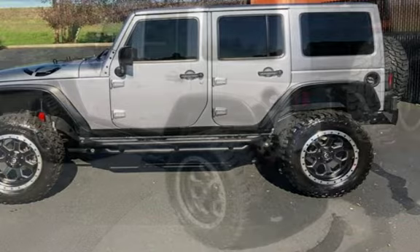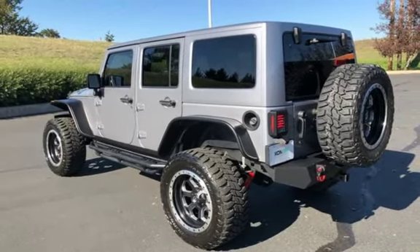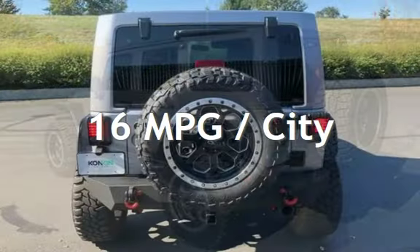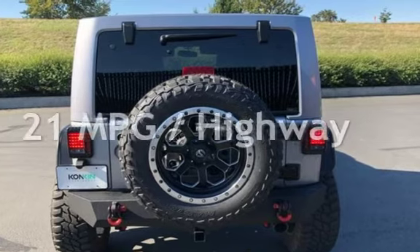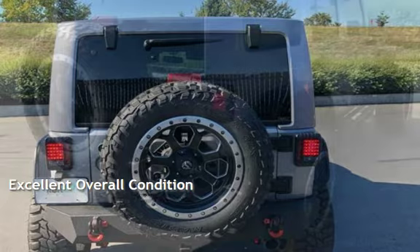This Jeep is a great value with less than 33,000 miles on the odometer. Estimated fuel economy for this vehicle is 16 miles per gallon in the city and 21 miles per gallon on the highway. This vehicle is in excellent overall condition.